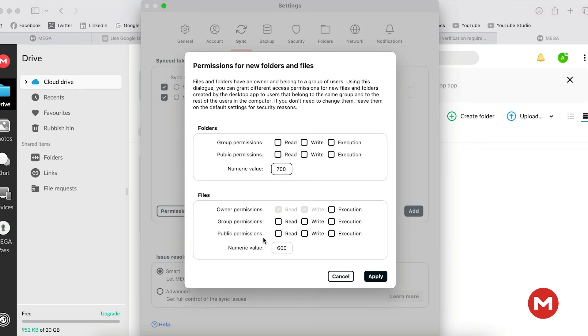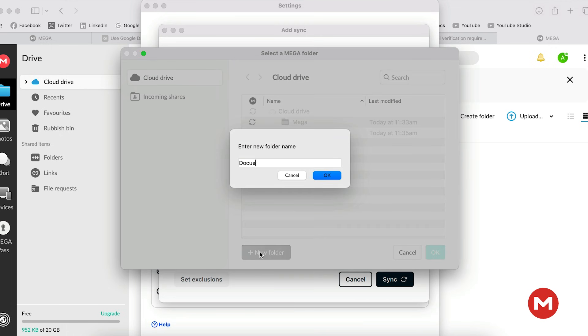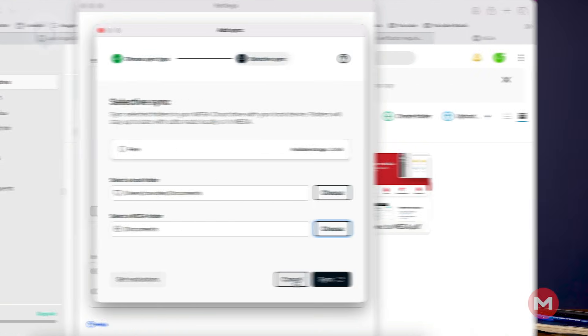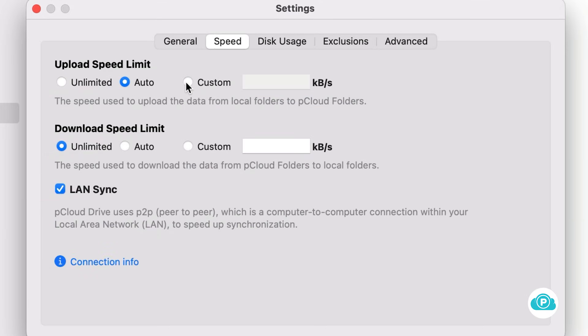Mega gives you the most customization options. Not only can you backup any folder, you can also exclude specific files if you don't need to back them up — handy because some files can get very big but you might not need them to occupy storage space. Mega and pCloud are currently the only services to offer block-level sync, and all of them except iCloud provide bandwidth management. These features lead to faster file updates in the cloud and better performance when doing other tasks.